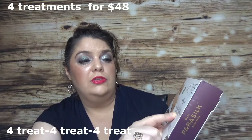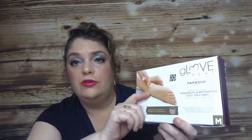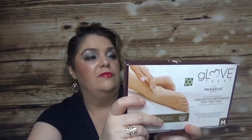The last product I haven't used at all is the Parasilk Glove Treat — the therapeutic and restoring foot treatment. I think it comes with four treatments. The fact that you have to microwave them first doesn't make me jump on using them, but I will use them for sure.